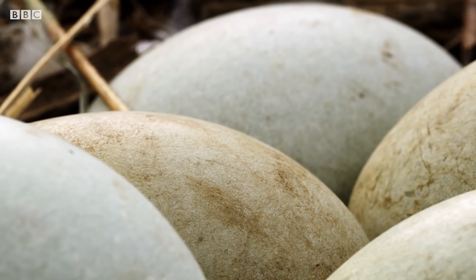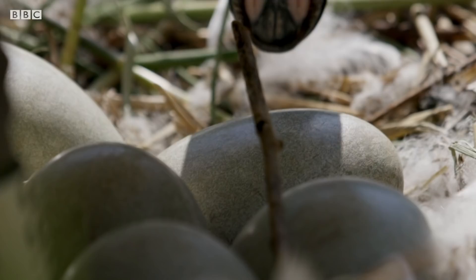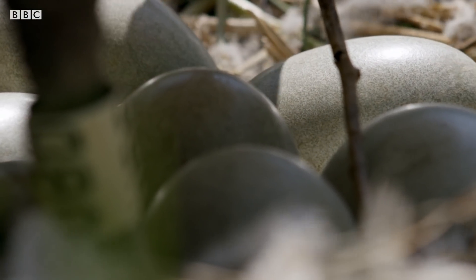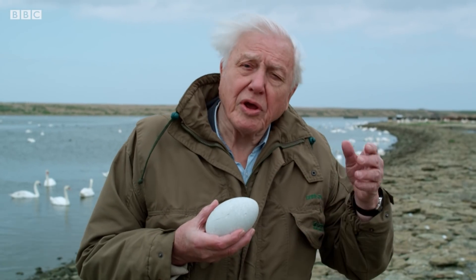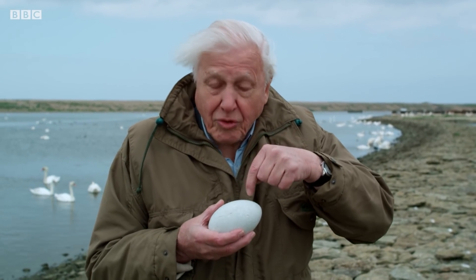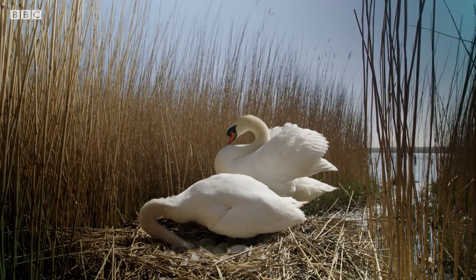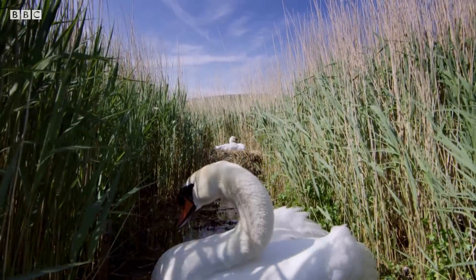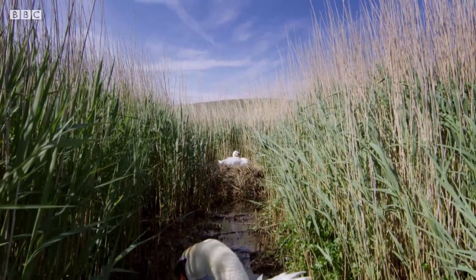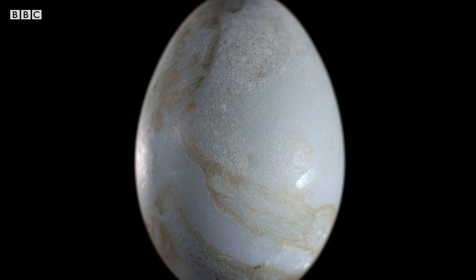But water isn't the biggest danger — it's what's carried in the water. Bacteria can travel in water and so get in through the pores. Adult birds have an immune system that can fight off microbes that might invade their nest, but the developing embryos don't. It's a battle of bug versus bird. Microbes might get inside the egg through its pores and consume the developing embryo within.